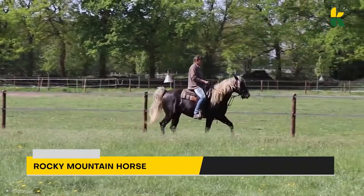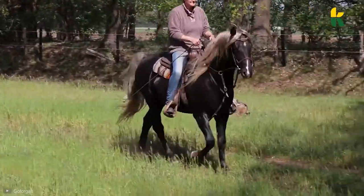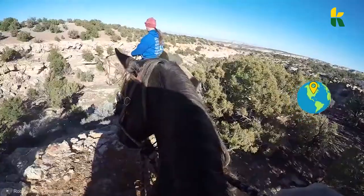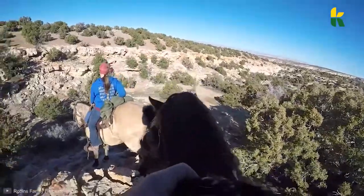And now, the Rocky Mountain Horse. Unlike the name suggests, this steed originated in the Appalachian Mountains. They can be found in various color patterns, but the most renowned and cherished is the silver dapple.